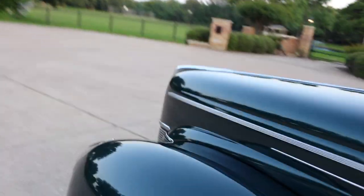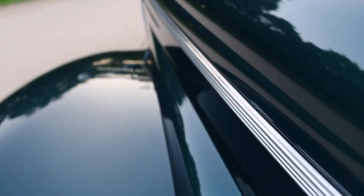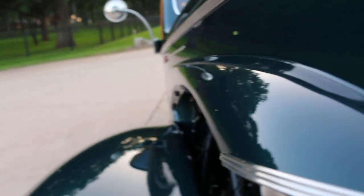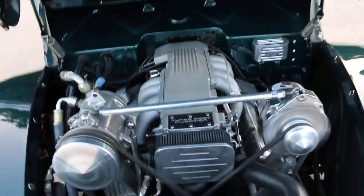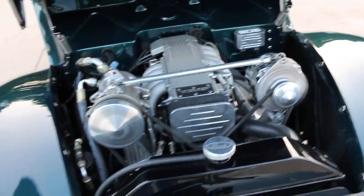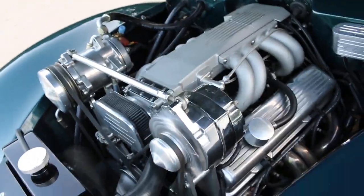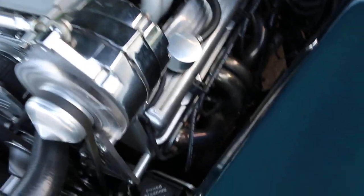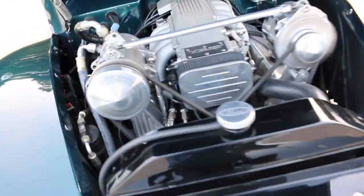I'll see if I can open the hood with one hand. There it goes — look at that. That hood is heavy; that's a real hood. It's got a tuned port fuel-injected engine. A lot of those were done back in the day by Street and Performance in Mena, Arkansas. You can see the air conditioner compressor and alternator — they mounted them up high because these older cars are very narrow. This does have a Mustang II-type front end with disc brakes and A-arms, so it makes it drive really nice.